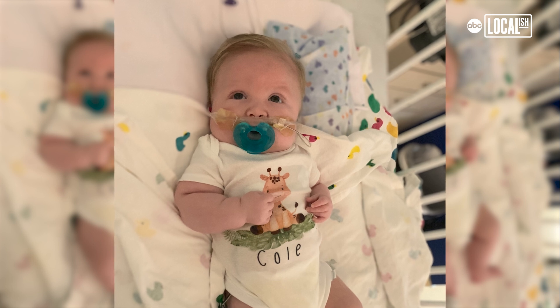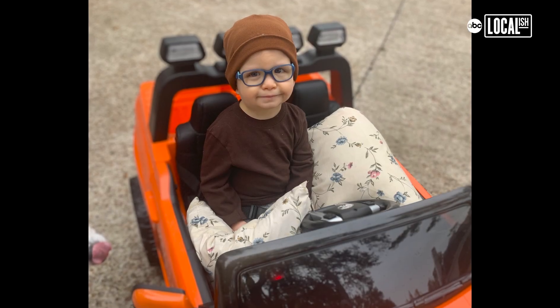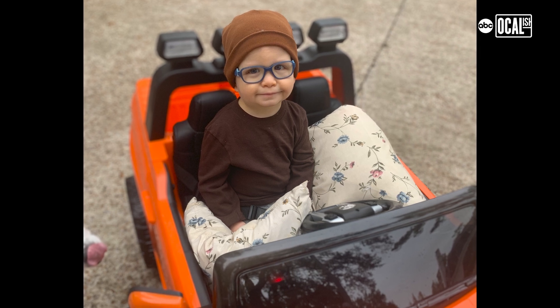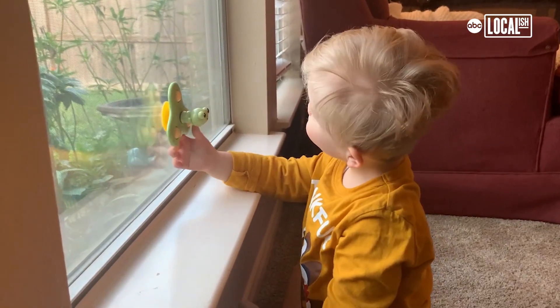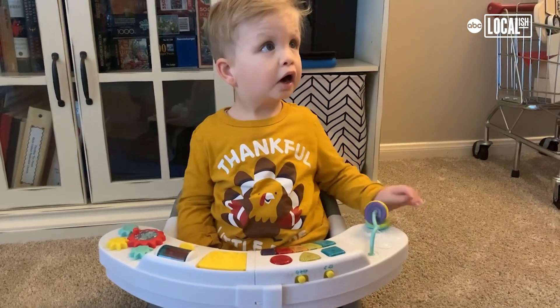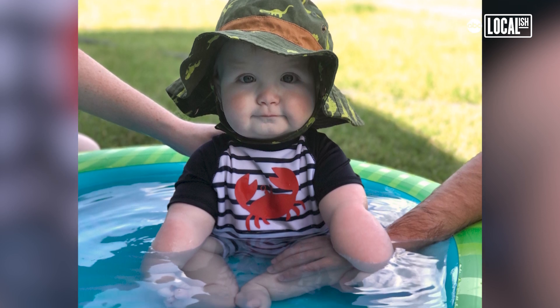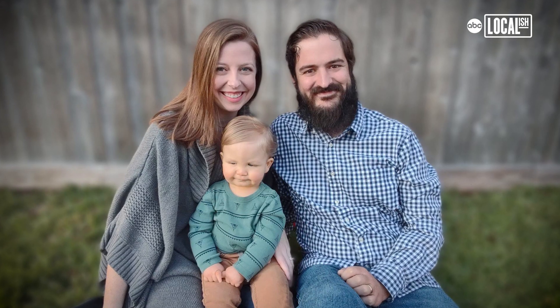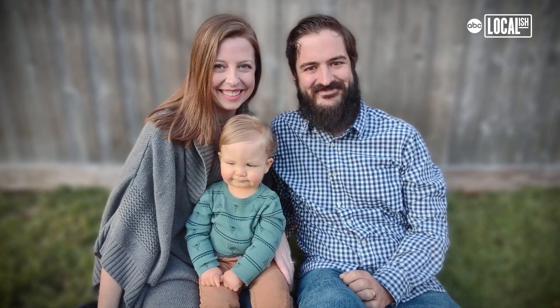We were just going day by day to figure out who Cole was. He's his own person — we celebrate every little milestone, or what we call an inchstone, along his journey. He loves sensory-seeking things, so he likes to play with toys, he likes to hear loud noises. He loves being outside, he loves the wind in his face — he'll stick his tongue out and enjoy the wind. He loves the sun. He's an overall joy to be around.